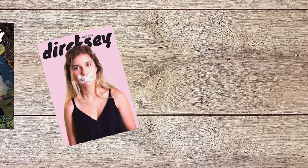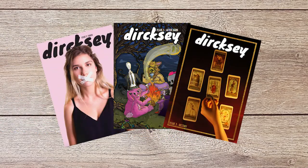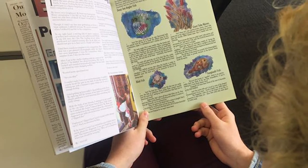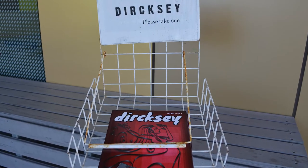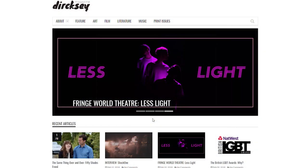Be part of the student voice. The Guild also funds Dirksy, ECU's very own student magazine, run completely by ECU students. You can pick up your free copy from around campus, or if you're feeling creative, you can join Dirksy and contribute your own work.